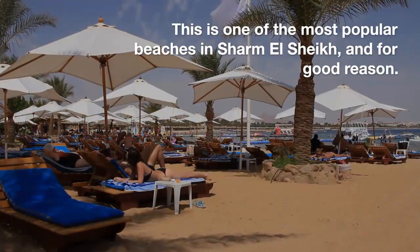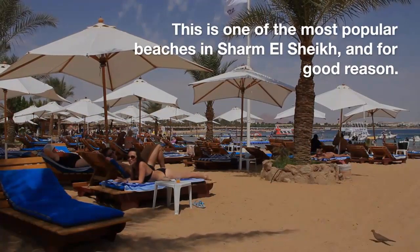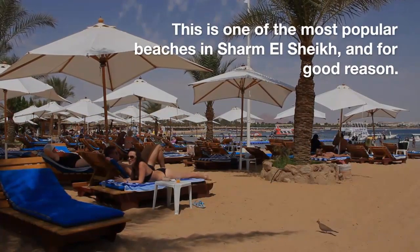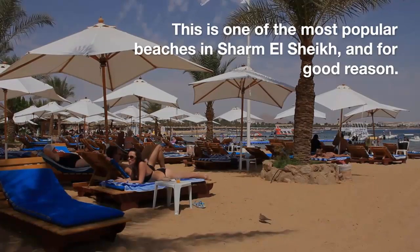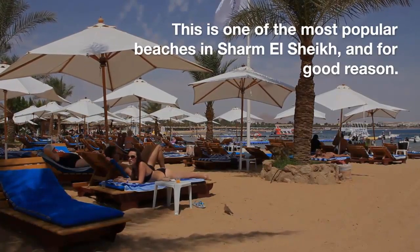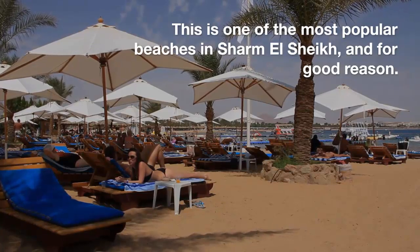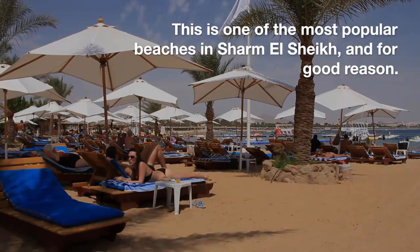Our third stop is the Nama Bay area. This is one of the most popular beaches in Sharm el-Sheikh, and for good reason. The sandy shore and turquoise waters are perfect for swimming, sunbathing, or just relaxing. There are also plenty of restaurants and cafes nearby where you can grab a bite to eat or a drink.